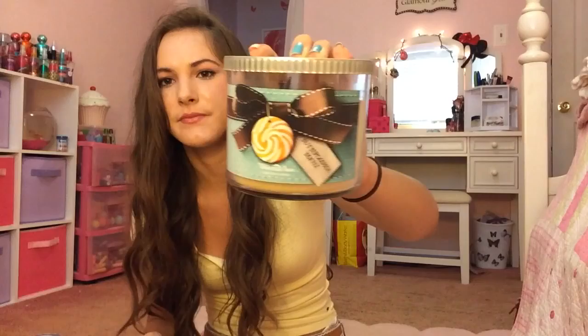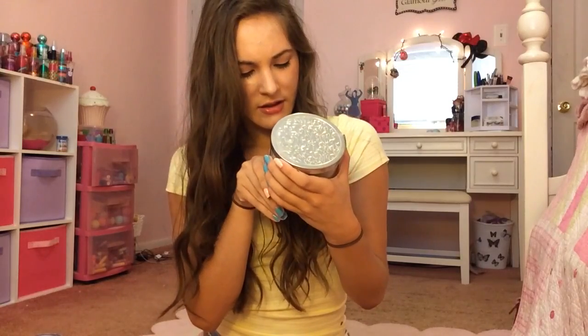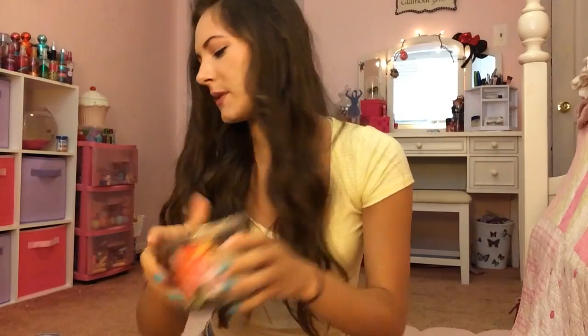Then I have Butterscotch Toffee. Love that packaging. It smells pretty good — like butterscotch and caramel. Then I have another one with a fancy top — this is called Lanakaya Coconut, I believe. I've burned this one quite a bit. It basically smells like coconut and floral. It's a nice one.